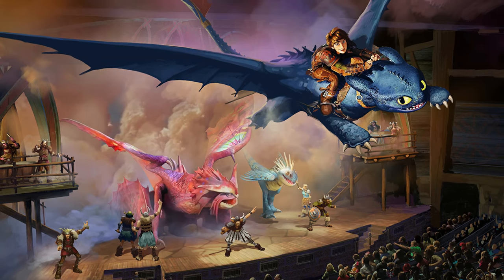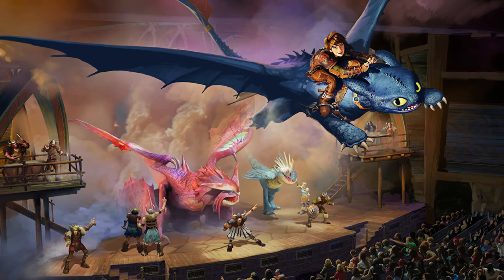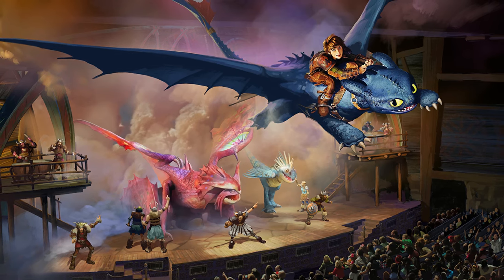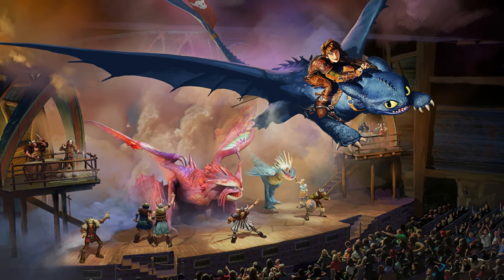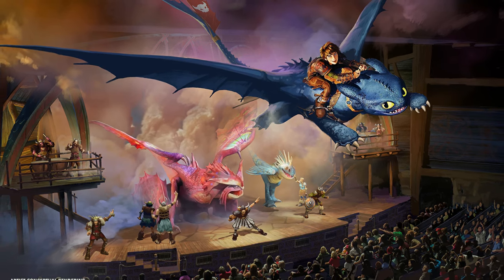The Untrainable Dragon show is going to be almost the exact same show as the one at Universal Studios Beijing, with a massive Toothless animatronic and puppet flying over you, and a Broadway-style show in a massive theater. So that would be super cool to finally have a live stage show at Universal again, because Universal has been getting rid of shows in their domestic parks.